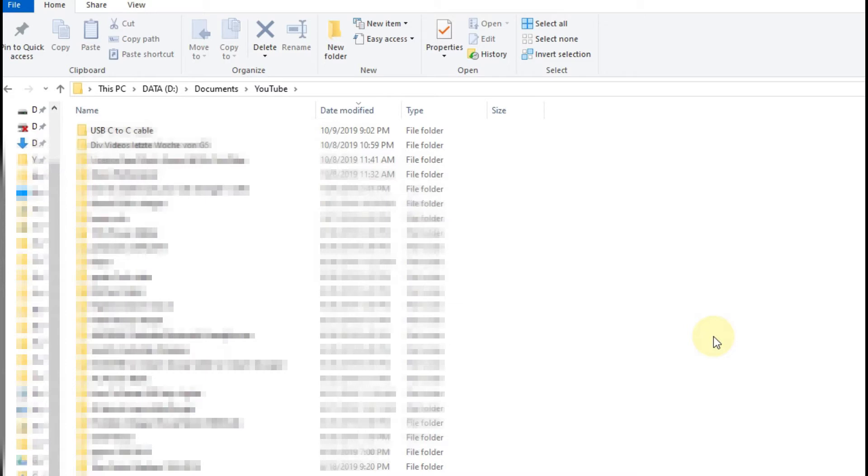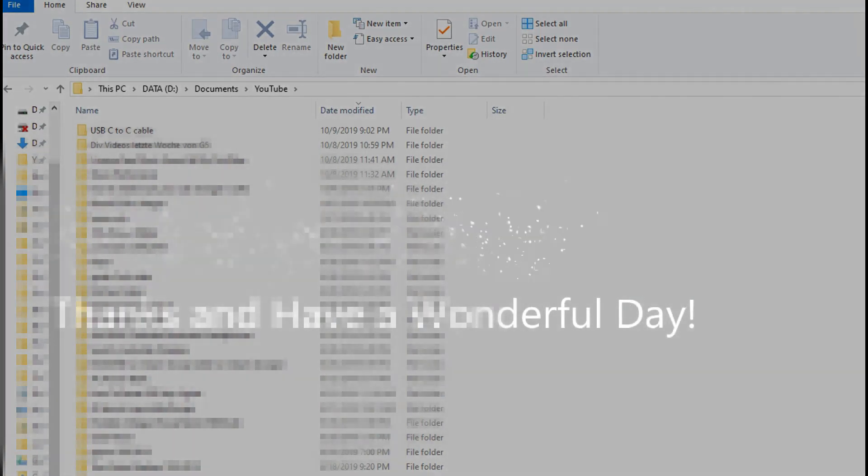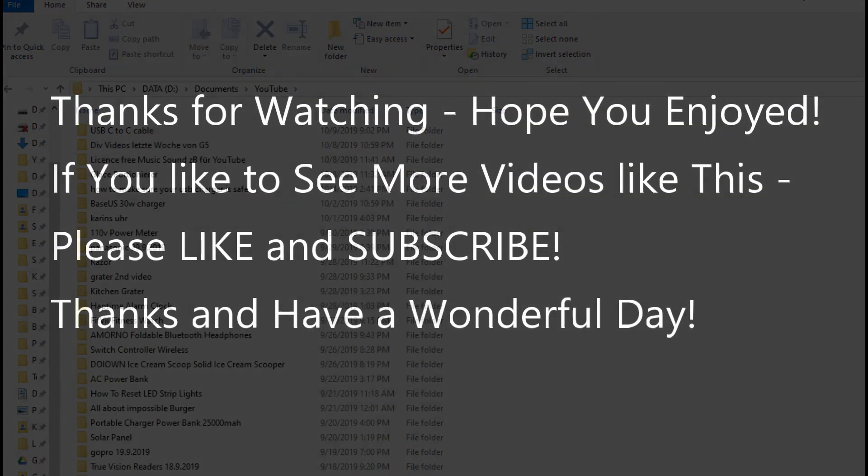I hope it worked for you too. If you have any questions or comments, please put them in the comment section below — I'm always happy to talk about these things. If you like the video, give me a thumbs up, subscribe to my channel, thanks for watching, and see you next time.